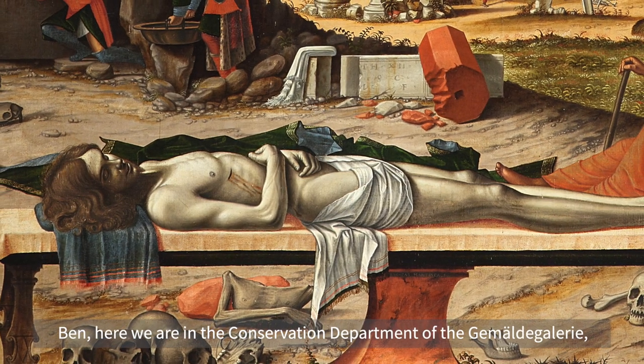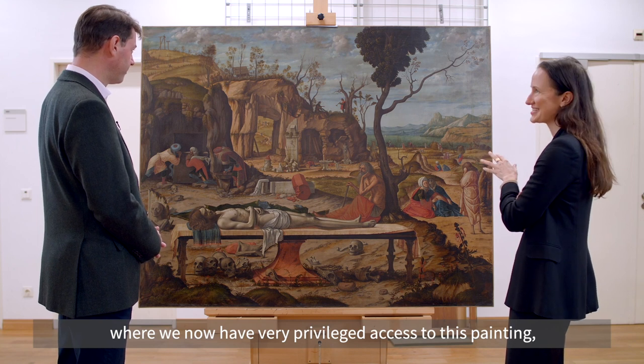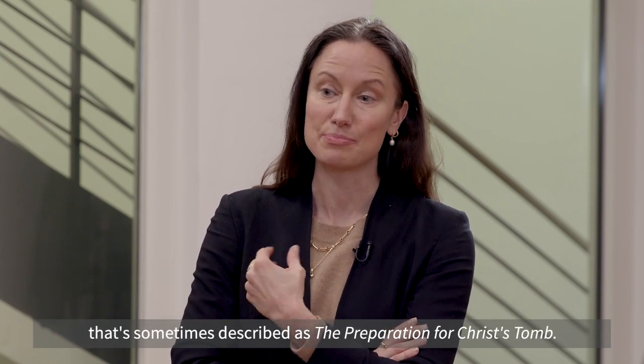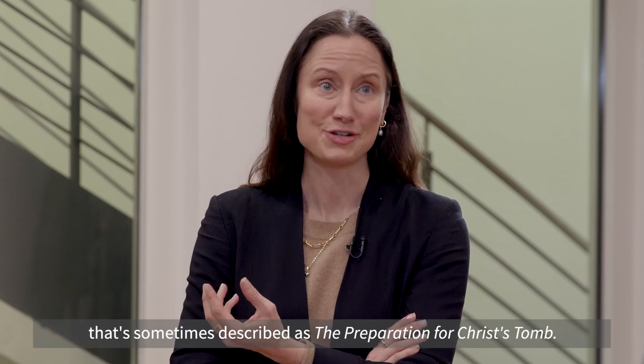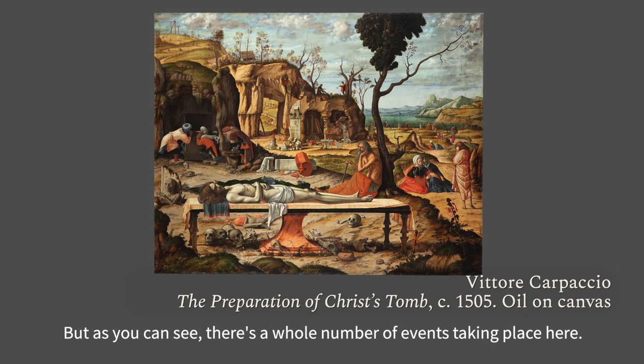Here we are in the conservation department of the Galerie de l'Académie where we now have very privileged access to this painting, a work painted by Vittore Carpaccio around 1505, that's sometimes described as the preparation for Christ's tomb, but as you can see there's a whole number of events taking place here.